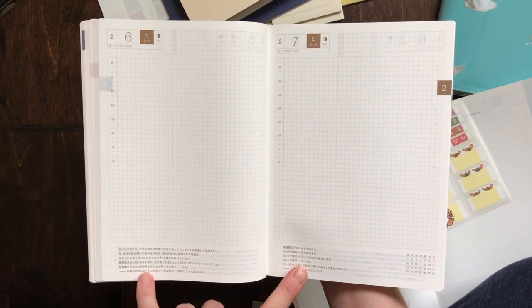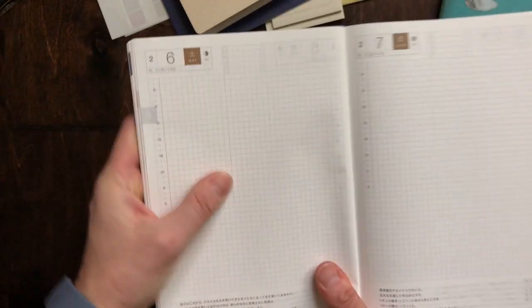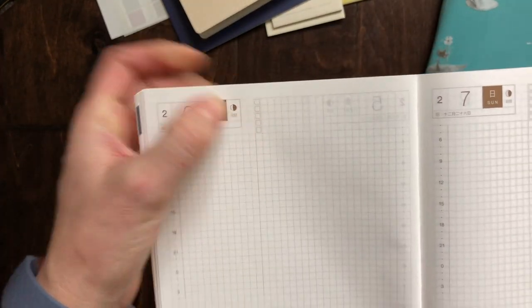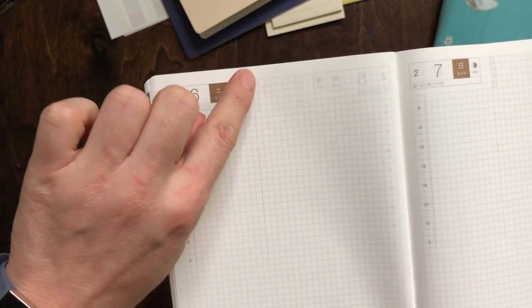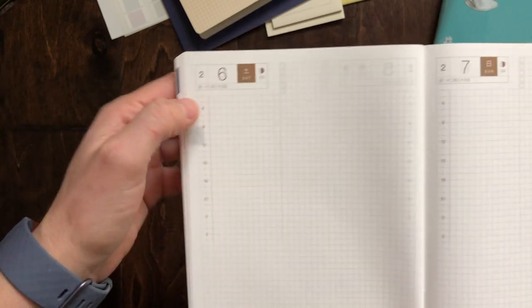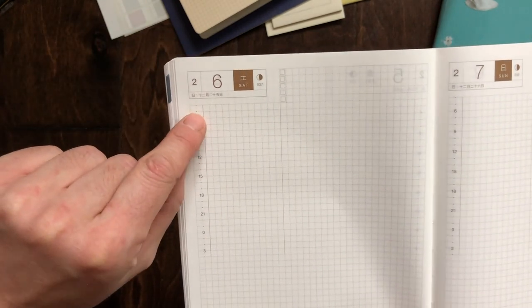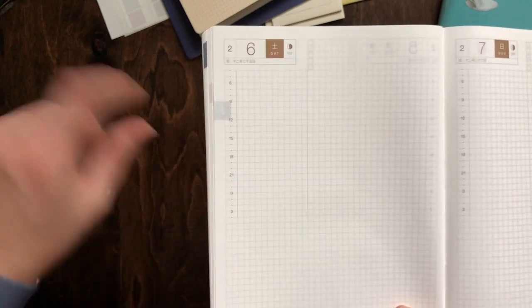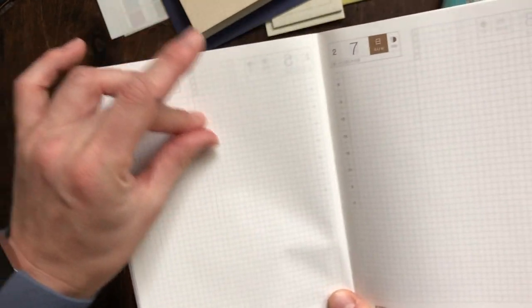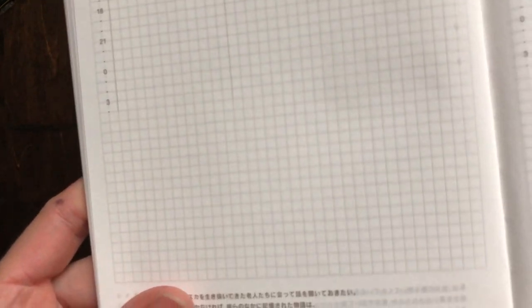There is a grid page with a white margin around it, with the month in the bottom right corner. There is Japanese writing at the bottom which I assume are quotes. I often use this space for decoration. There are five checkboxes at the top you could use for daily to-dos, and a thicker line you could use as your daily schedule. It starts at four and has half-hour increments through the day. The grid is actually dotted lines.